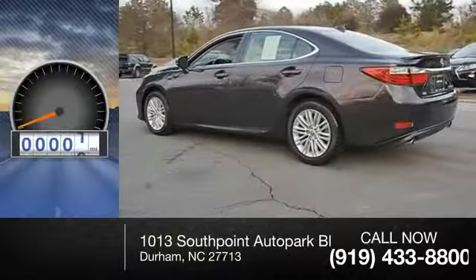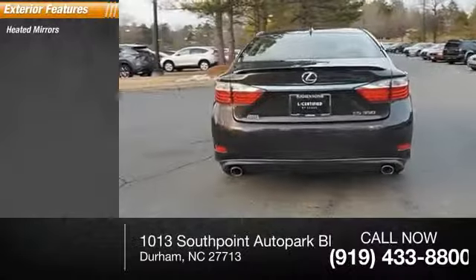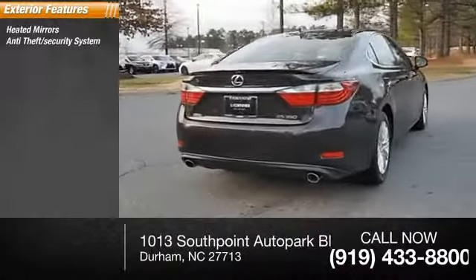This vehicle has less than 25,000 miles. Here are some of this vehicle's great options: heated mirrors, anti-theft security system, power mirrors.